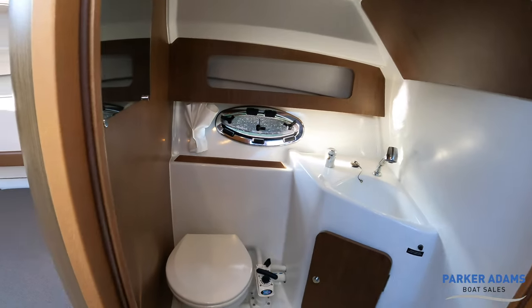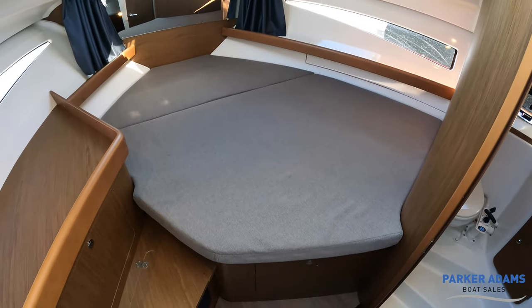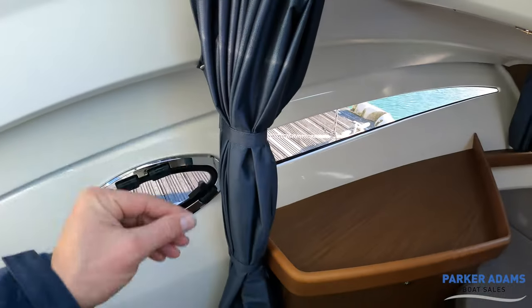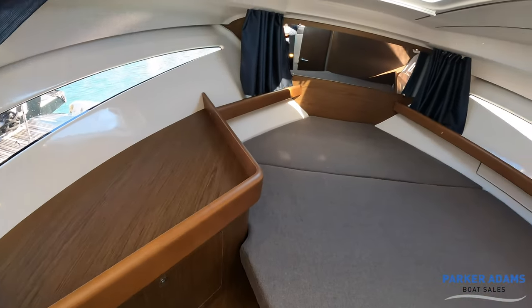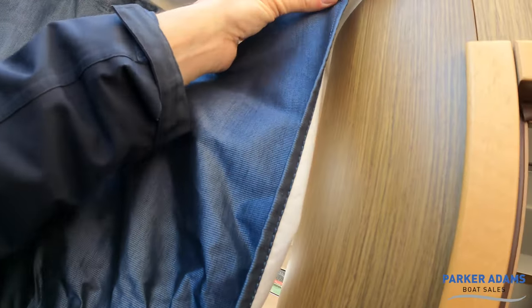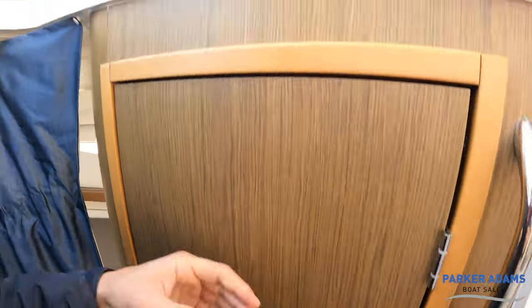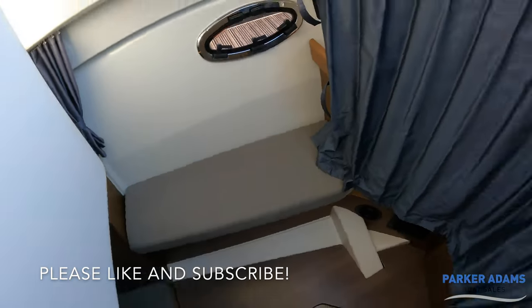I think this boat is really nicely presented. Let me go back up and give you a final walk around. I should actually mention that this curtain pulls across for privacy — let me show you that now. I'm just undoing the curtain and pulling it across, which effectively creates the front cabin. If I close the heads off and then step up and look back, you can see that creates a really nice degree of privacy. So you could have two couples on board with a degree of privacy from a curtain.